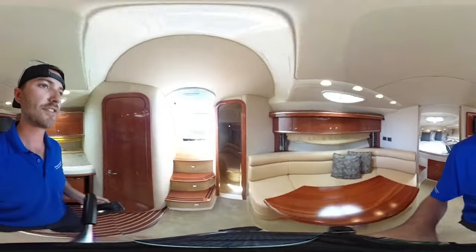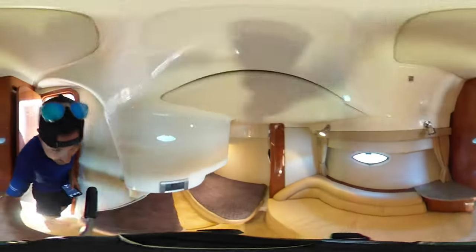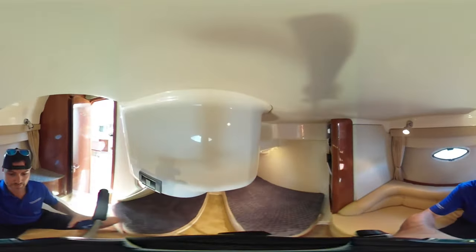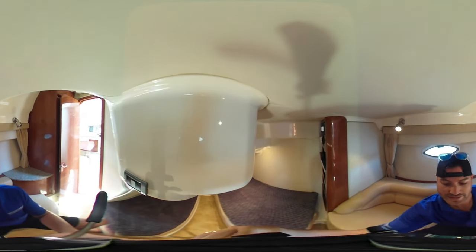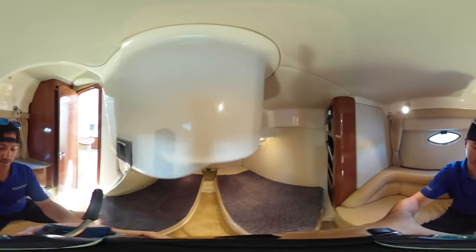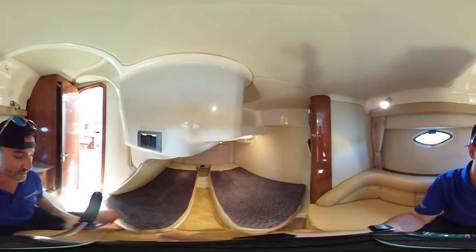Moving into the aft section of the boat, going into the aft cabin — just bear with me while I move the camera around a little bit here. We've got a twin aft cabin on board with twin single beds.